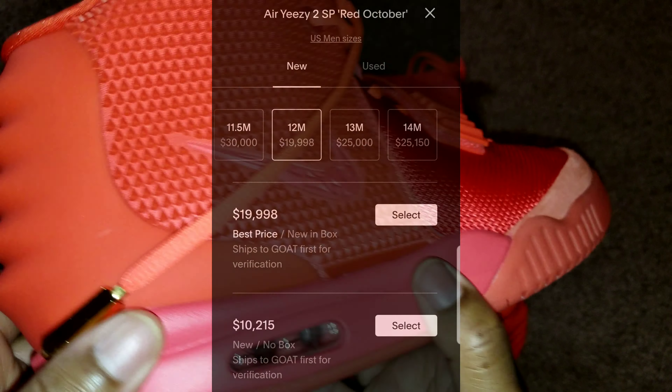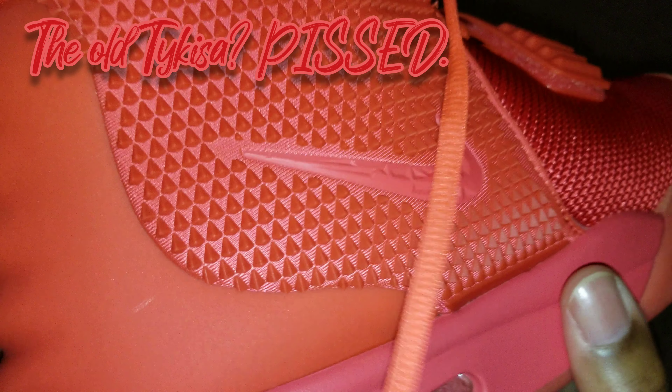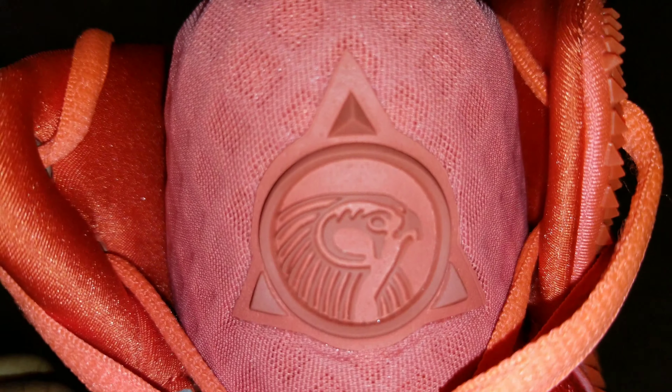The old me would have had a whole lot more to say about this, but the current me is like, hey, if y'all got the money and can afford the authentic pair, by all means. But the rest of us, you know what we're doing on this channel — most of us are just trying to be more mindful with our money, not crazy, just more mindful. One thing I did fail to mention is the Egyptian god Horus, which is on the insoles of the shoe as well as the front of the tongue.